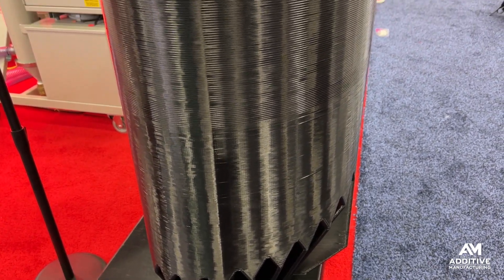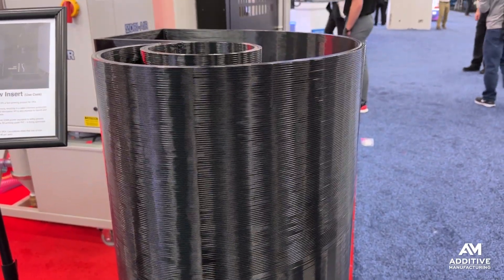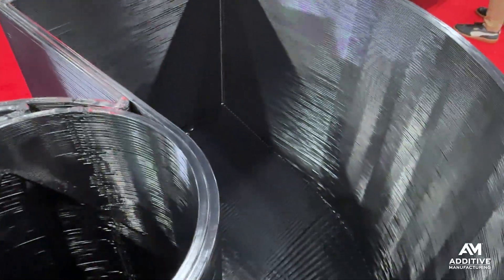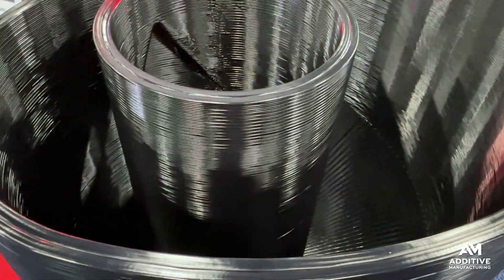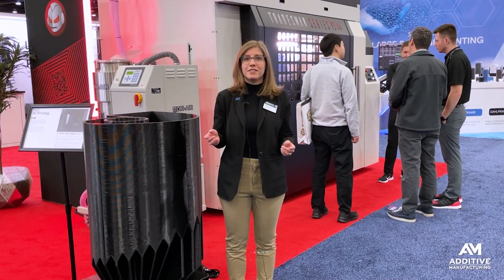PVC is maybe the third most commonly used polymer, but it is not commonly 3D printed. We see it in all kinds of places — in piping, in sewage systems, in pharmaceutical and food processing applications — but it is very unusual to see this material being 3D printed, until now.